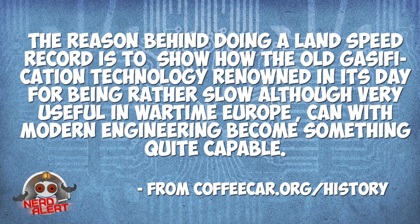The vehicle is said to travel 55 miles on a 22-pound bag of coffee grounds. As to why they're doing this, they say the reason behind doing a land speed record is to show how the old gasification technology, renowned in its day for being rather slow — although very useful in wartime Europe — can with modern engineering become something quite capable.